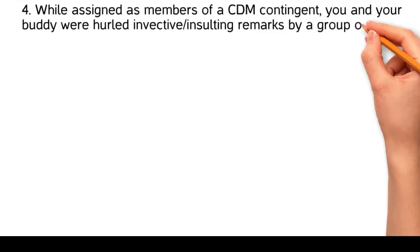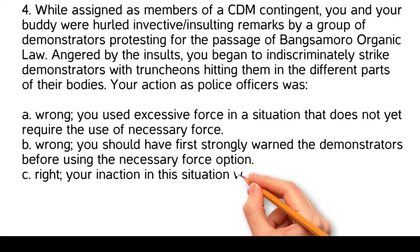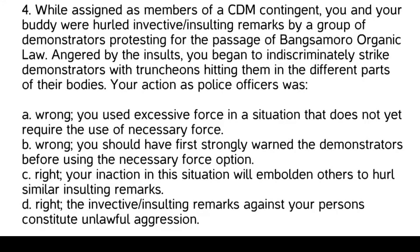While assigned as members of a CDM contingent, you and your buddy were hurled invective and insulting remarks by a group of demonstrators protesting for the passage of the Bangsamoro Organic Law. Angered by the insults, you began to indiscriminately strike demonstrators with truncheons, hitting them in different parts of their bodies. Your action as police officers was: Wrong — you used excessive force in a situation that does not yet require the use of necessary force. Wrong — you should have first strongly warned the demonstrators before using the necessary force option.